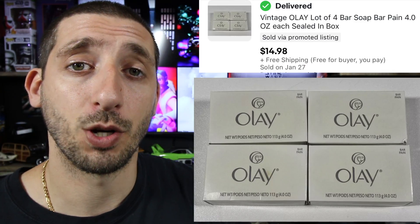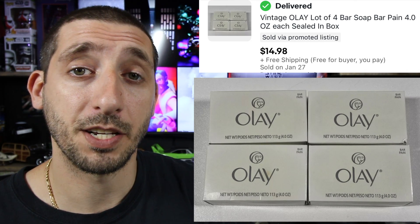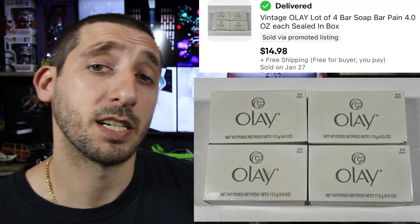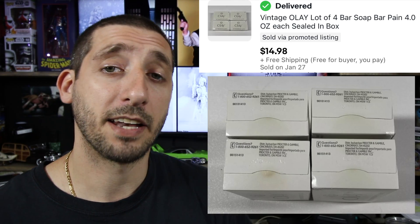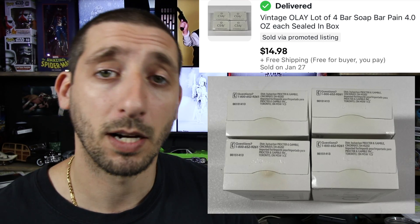And here we have a lot of four vintage Olay soap bars, four ounces each. Paid about a buck for the four of them. Took about three months to sell and it sold for $14.98 with free shipping. They were kind of heavy so they had to go in a padded flat rate. After fees and shipping, I made about five bucks.